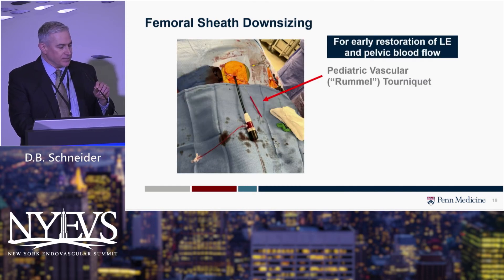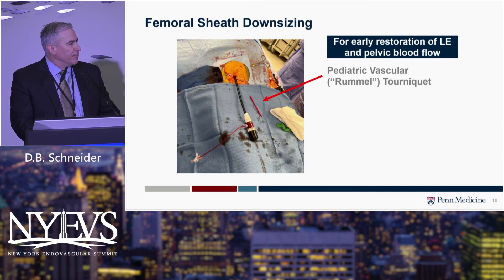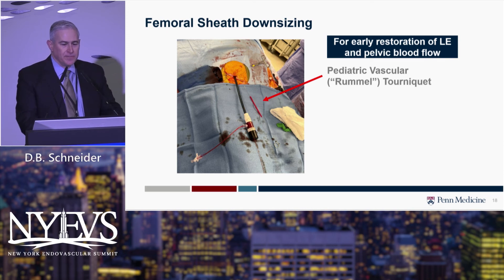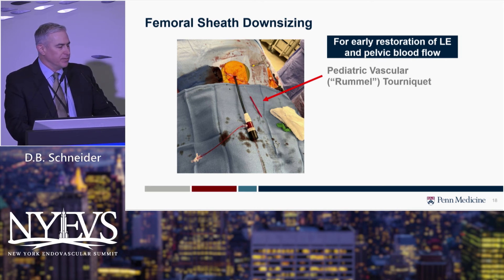I'll also describe techniques we use to reestablish early pelvic and lower extremity perfusion — to avoid ischemic leg problems, but more importantly to optimize collateral spinal cord blood flow and reduce spinal cord injury risk in extensive or complex aneurysm repairs. In branched approaches, as soon as we get the branch device in place — the distal bifurcated aorto-iliac stent graft and iliac limb — we try to immediately downsize the large femoral sheath to a smaller sheath, usually a 7-French. We use the pre-close sutures already in place along with a pediatric Rommel tourniquet, a technique initially described by Azizadeh for hemostasis after tightening sutures.